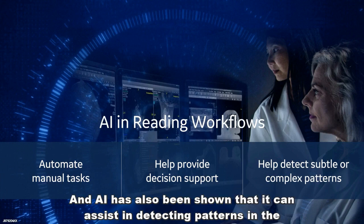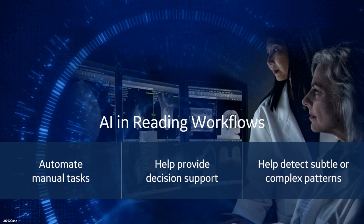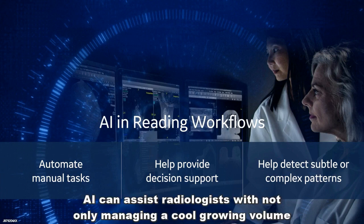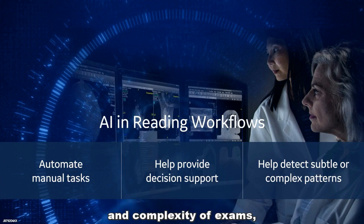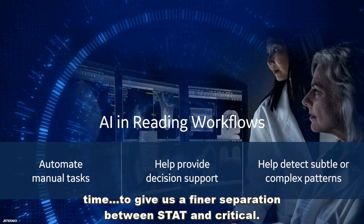AI has also been shown that it can assist in detecting patterns in the imaging data that are too subtle or complex for humans to easily see. In other words, AI can assist radiologists with not only managing a growing volume and complexity of exams, but also ensuring they're always reading for the right patient at the right time, to give us a finer separation between stat and critical.